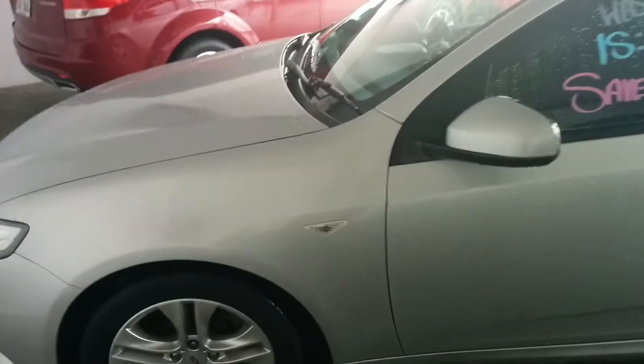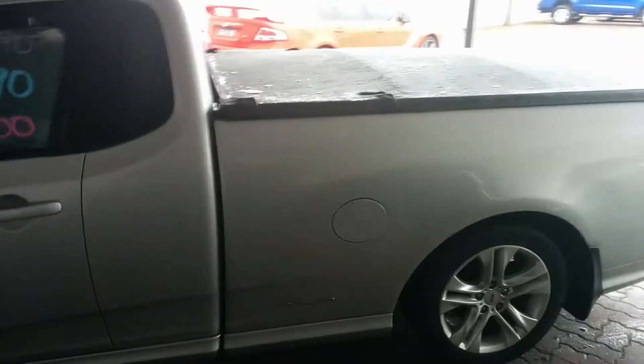This car is in immaculate condition. It's a little bit wet today, so obviously it's got a bit of water on it, but no damage, no scratches or anything like that. It is in gorgeous condition. Coming through to the passenger side of the vehicle here.